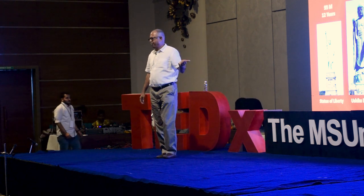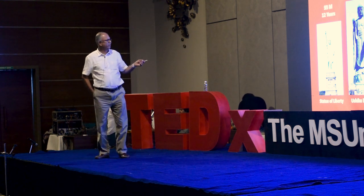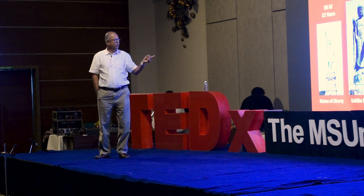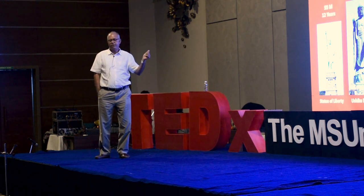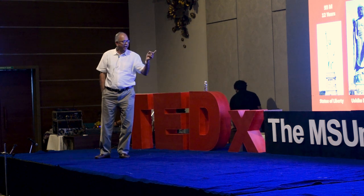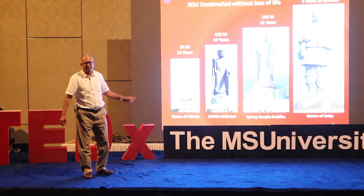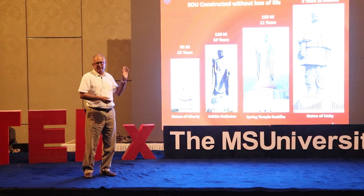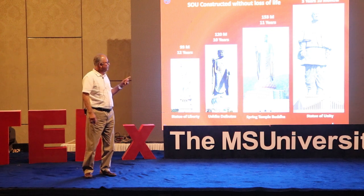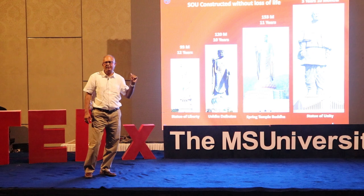The Statue of Liberty at 93 meters took them 12 years to build. The Ushiku Daibatsu in Japan, similar to our statue, took 10 years. The nearest rival, Spring Temple in China's Pingding Shan, took 11 years and stands at 153 meters. Whereas our statue at 182 meters — we took barely less than 4 years.